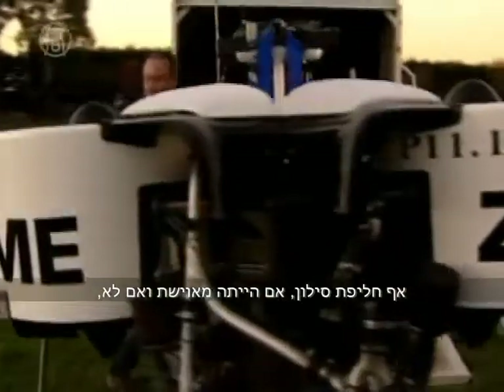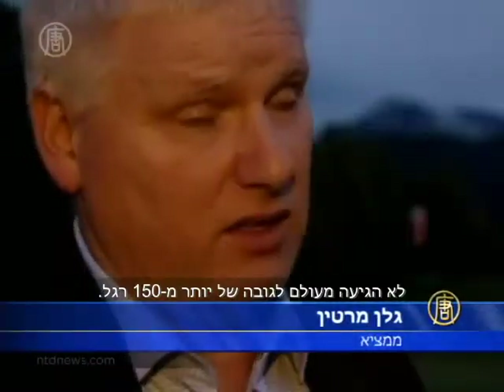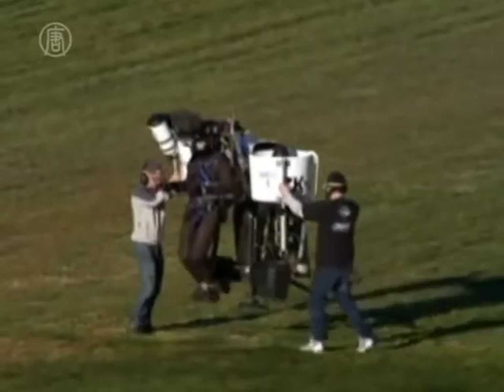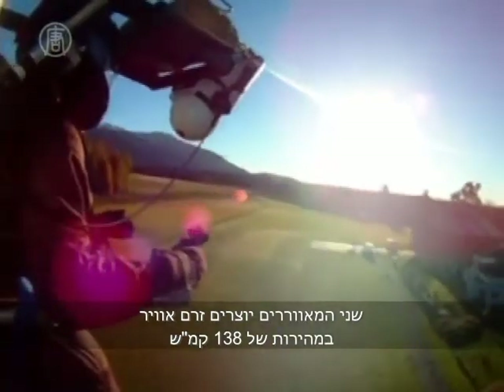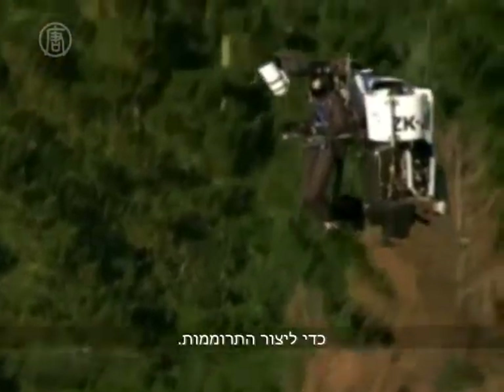No jetpack, whether it's manned or unmanned, has been higher than about 150 feet. This jetpack uses two super fans.